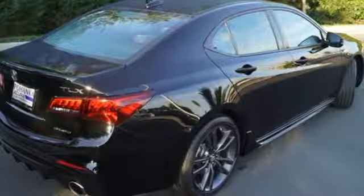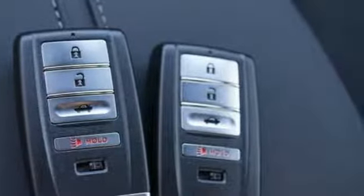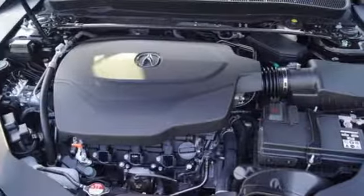Integrated navigation system with voice activation, front heated and ventilated leather sport seats, power tilt-down heated mirrors, express open and closed sliding and tilting sunroof, automatic transmission, sport suspension.